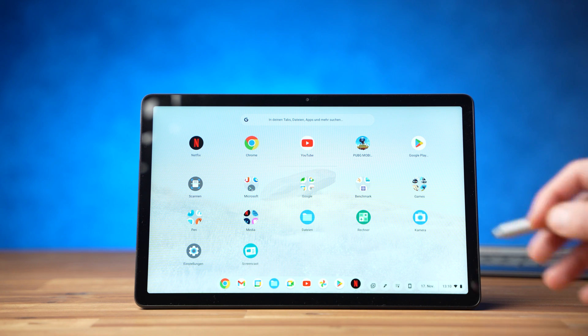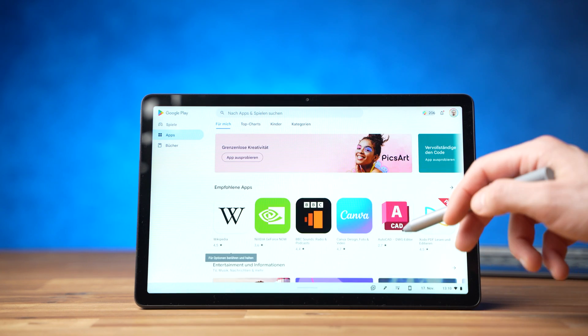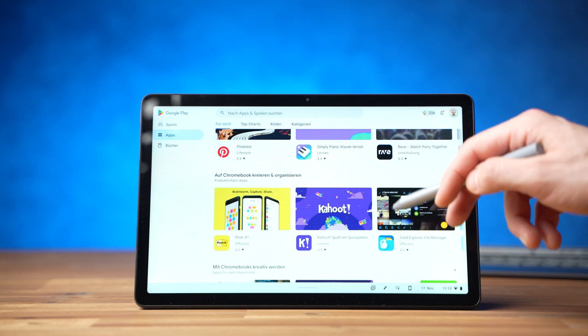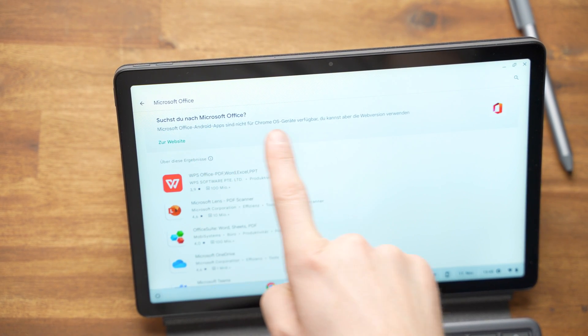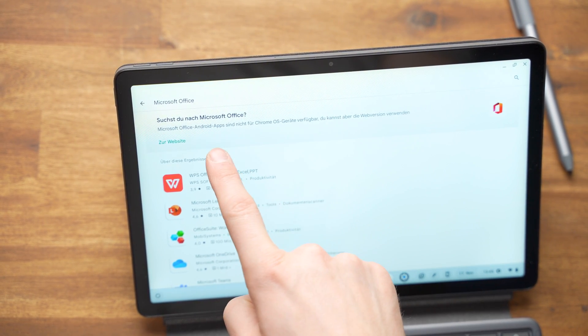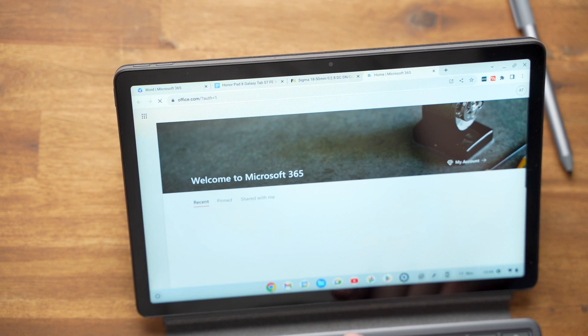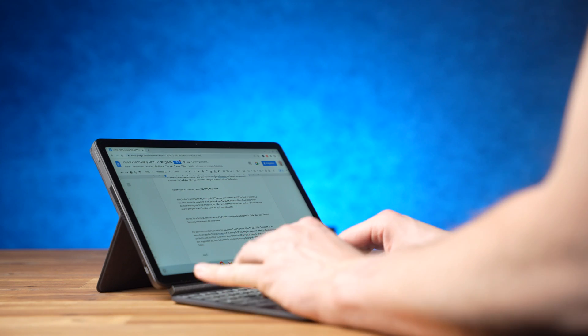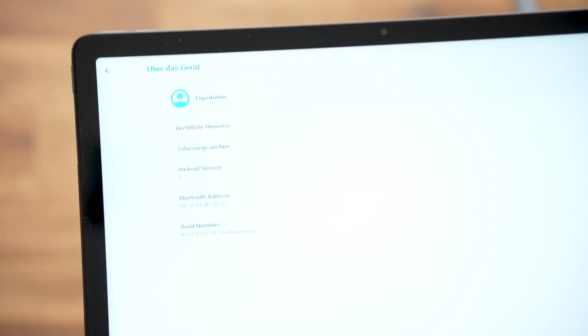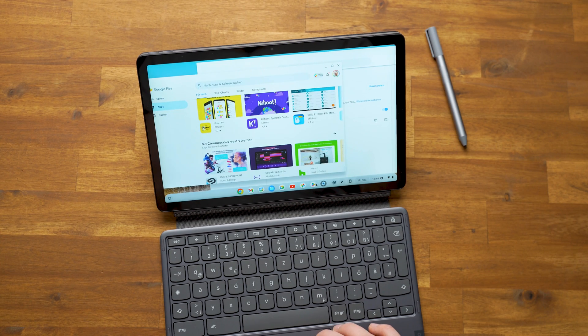With Chrome you can use web apps very well, and you don't have to live without Android apps because the Google Play Store is preinstalled. You can install tons of Android apps and games — most of them work great. However, there are a few exceptions; for example, the Microsoft Office apps don't work, but a link to Microsoft's web app is displayed instead, and the Word web app works very well. The only downside is that the Android environment is based on Android 9, so apps that need Android 10 or later will not work, and this includes many benchmarks.